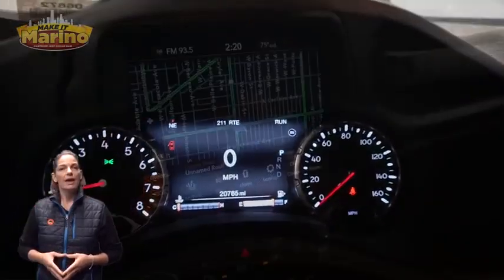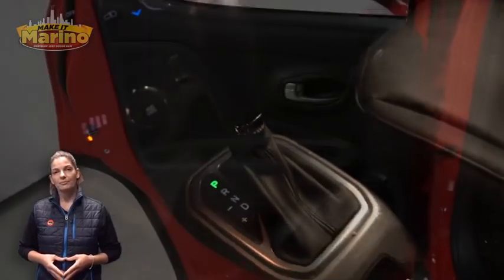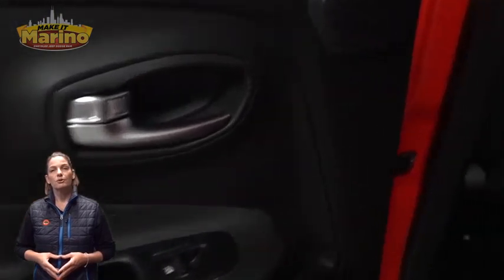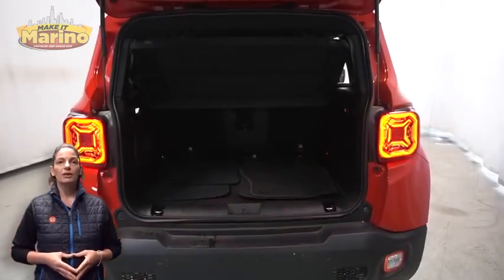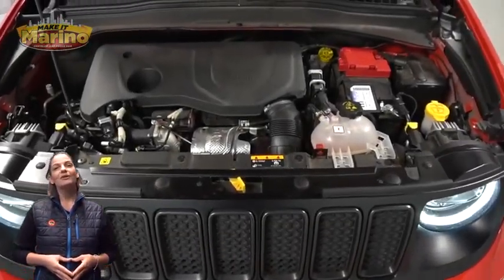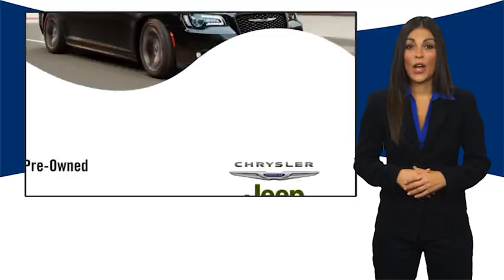Features also include a rear window wiper and washer, heated front seats, heated steering wheel, 8.4-inch touchscreen navigation, rear backup camera, dual-zone temperature control, select terrain system, split-folding rear seats, and a 1.3-liter turbocharged four-cylinder engine, and so much more. For additional details, visit us at merinoCJD.com.